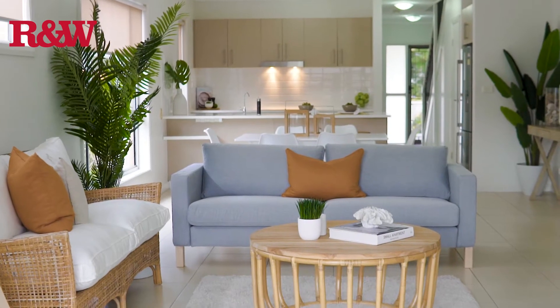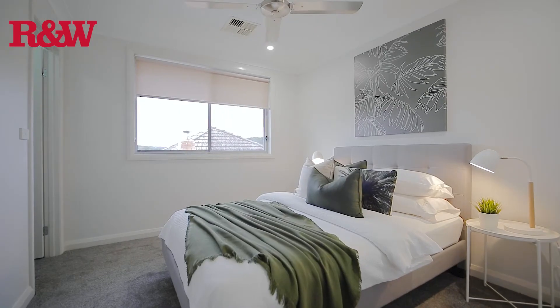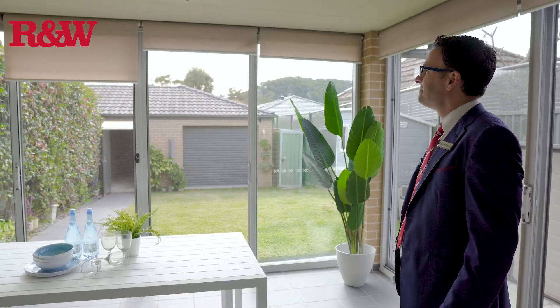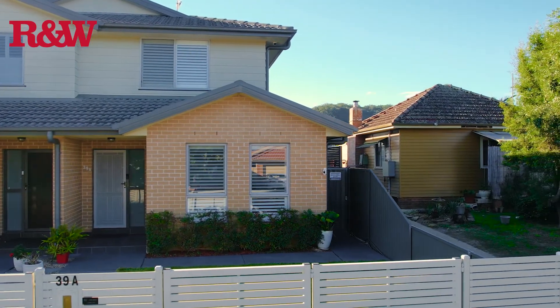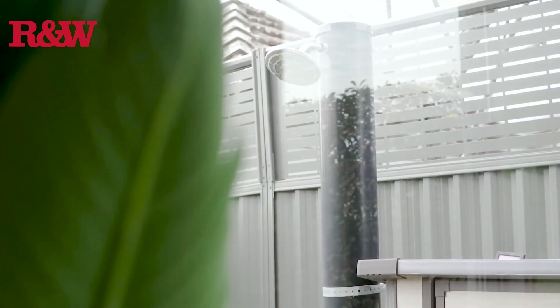Ducted air conditioning and ceiling fans, beautiful timber floors, new carpet in all bedrooms, plantation shutters and electric blinds, security system, and tinted windows upstairs — great for privacy and to keep cool in summer. Multiple outdoor sheds for storage, plus borewater and rainwater tank.